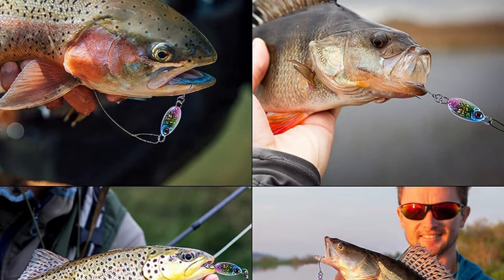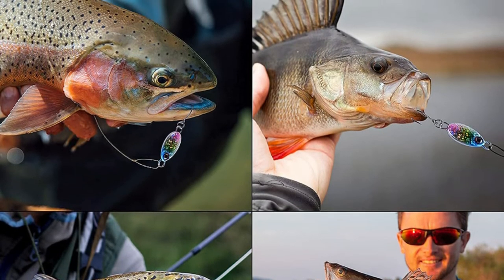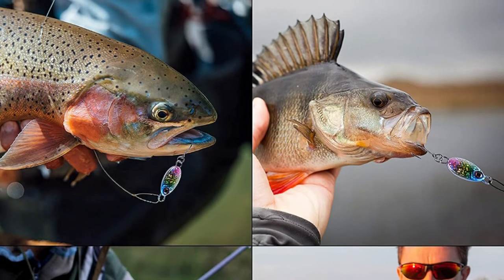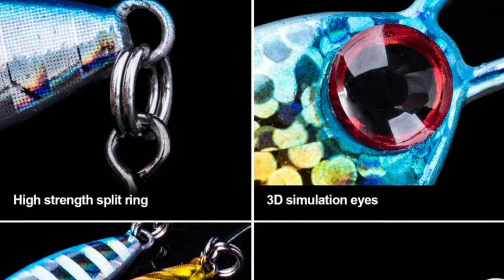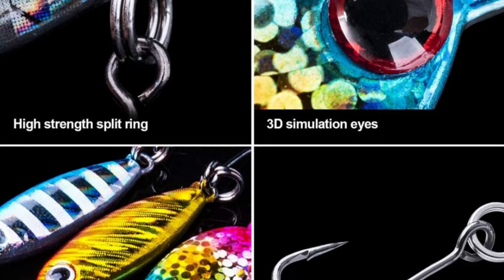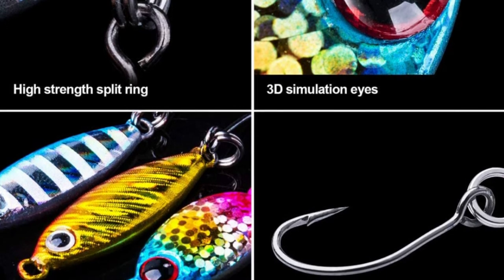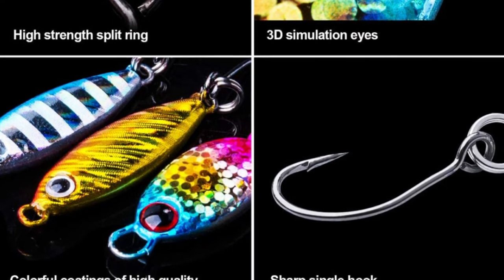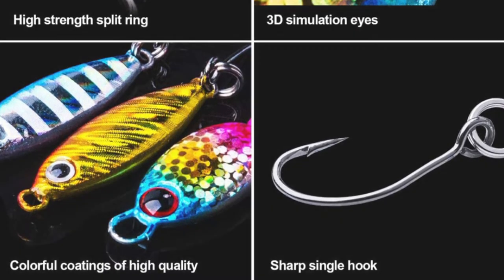The lures come with a sharp fishing hook with a barb made of high-carbon steel. The single-hook lure baits are easy to unhook the fish and reduce damage to the fish surface. These spoon lures can reflect light underwater to attract various fish at a distance. It is perfect for trout, crappie, panfish, perch, and other freshwater fish species.